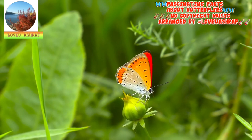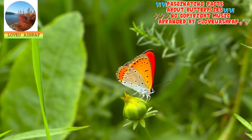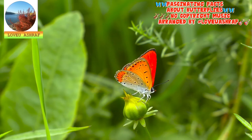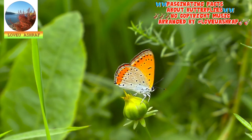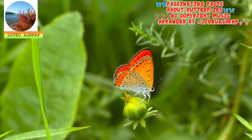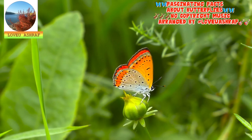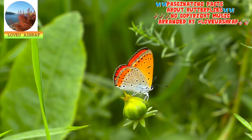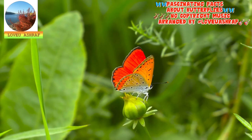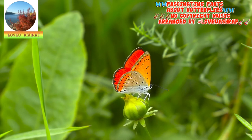A newly emerged butterfly cannot fly. Inside the chrysalis, a developing butterfly waits to emerge with its wings collapsed around its body. When it finally breaks free of the pupal case, it greets the world with tiny, shriveled wings. The butterfly must immediately pump body fluid through its wing veins to expand them. Once its wings reach their full size, the butterfly must rest for a few hours to allow its body to dry and harden before it can take its first flight.